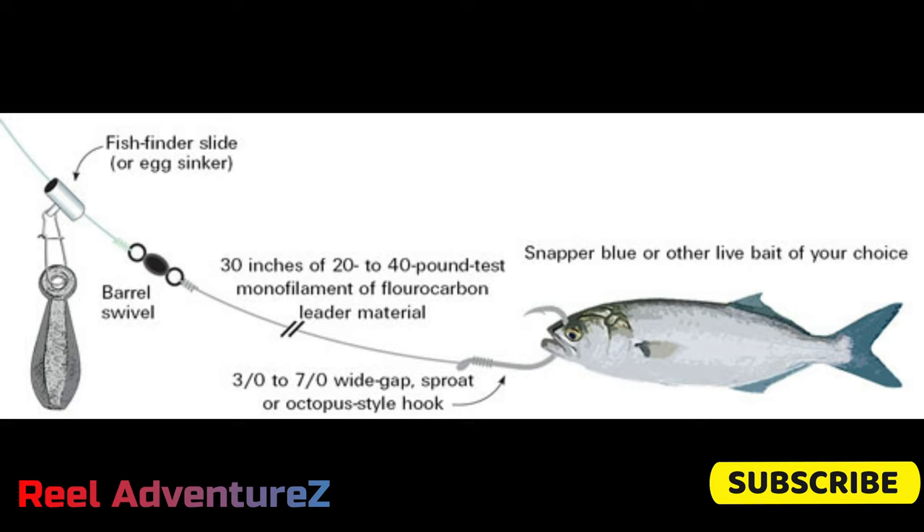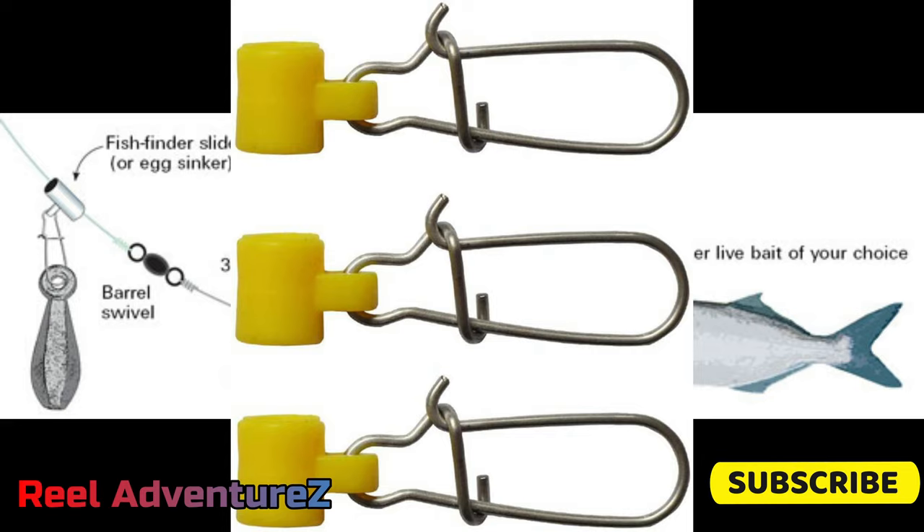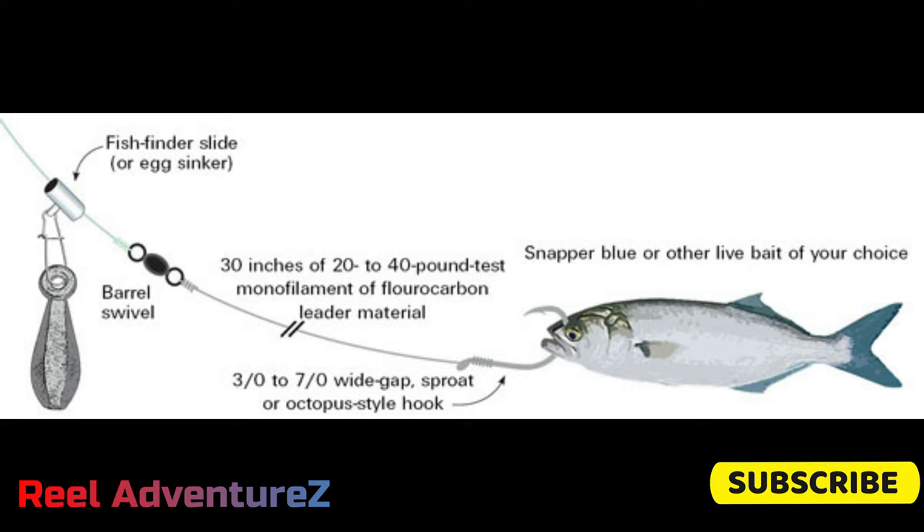With your reel, rod, and line set, we come down to the rigging — what you put on the end of the line to connect yourself to the fish. I like to use what's called a fish finder rig: you attach a slide clip to your main line first, and that clips onto a weight. That weight varies with current strength — I usually find with strong outgoing current about three ounces is right, but if the current's a little slower I'd go with two to two-and-a-half. Then a barrel swivel comes next, and with braid it's good to put a little bead on the line between the slide clip and the barrel swivel.